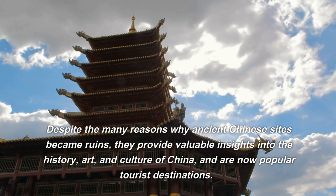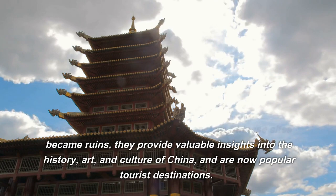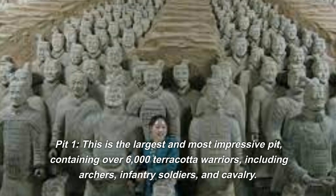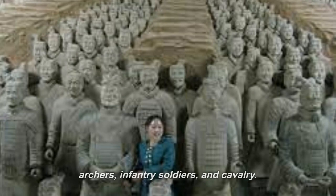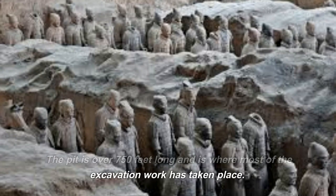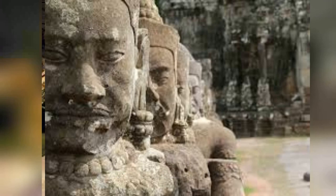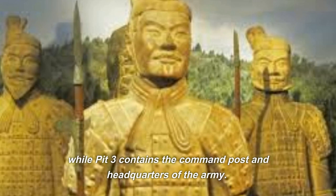The main things to see at the Terracotta Army site include: Pit 1, the largest and most impressive pit, containing over 6,000 Terracotta warriors including archers, infantry soldiers, and cavalry — over 750 feet long and where most excavation has taken place. Pits 2 and 3 are smaller but still contain thousands of figures including soldiers, chariots, and horses. Pit 2 is notable for its unique formations and detailed figures, while Pit 3 contains the command post and headquarters of the army. The Bronze Chariot and Horse Museum houses two bronze chariots and horses discovered near the site, believed to have been used in the emperor's funeral procession.